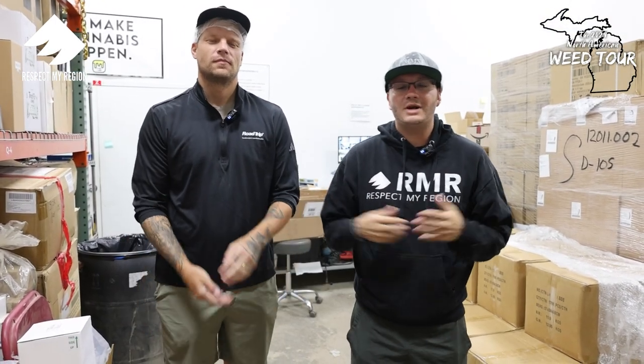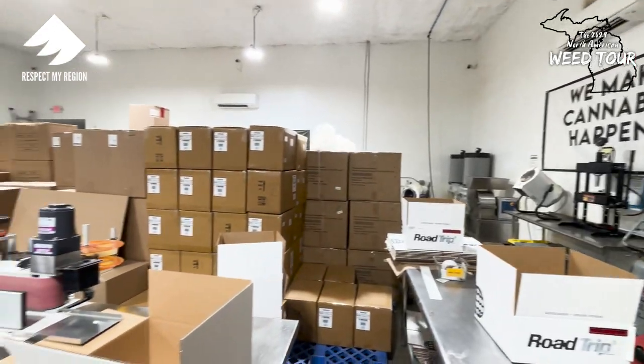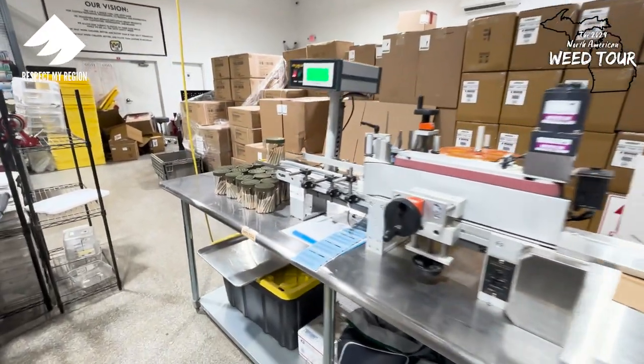Come on, man — North American Weed Tour, day two. We're at The Lab, Kalkaska. We're checking out the number one pre-roll company in all of Michigan. They do millions and millions of pre-rolls. We're really excited to check it out.